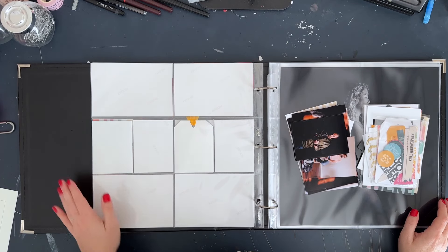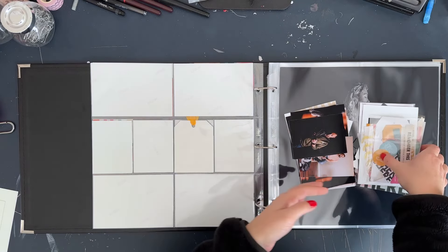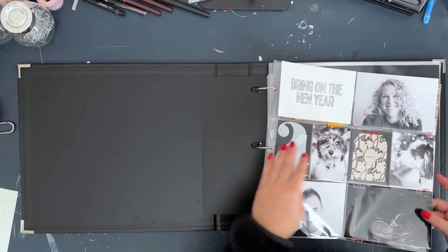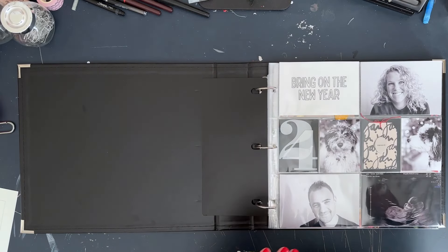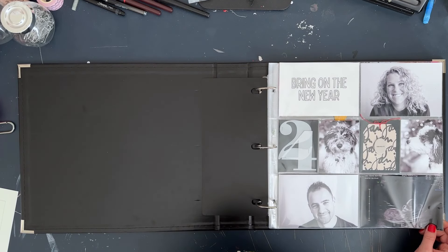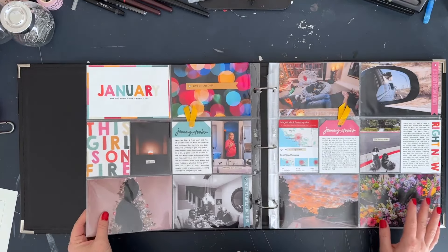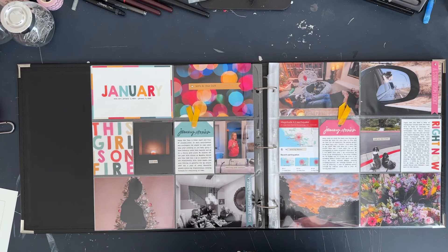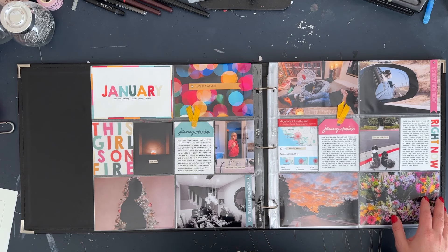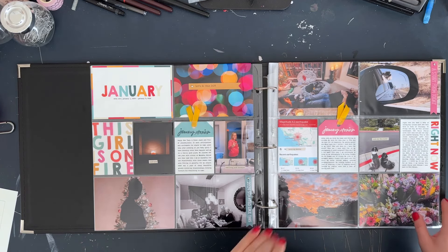Hey everybody, it's Kasha Gage - welcome back! Today I'm going to be working on week two of my Project Life for 2023. I have a process video here on my channel showing my title page and week one. I am doing 12 by 12 this year, which is a little different from the 9 by 12 I've done for the past four years.